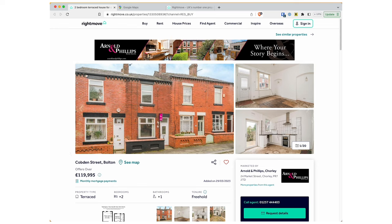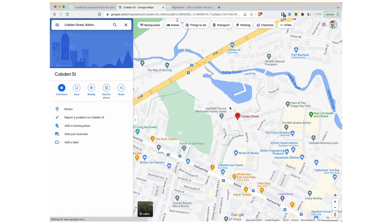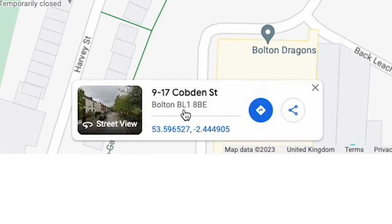Sometimes the postcode is on the Rightmove listing; if not, I'll just go onto Google Maps and search for the address. If it's a long road then this can be more of an issue, but luckily this is a short road, so I can just click anywhere on it and get a postcode — which in this case is BL1 8BE.